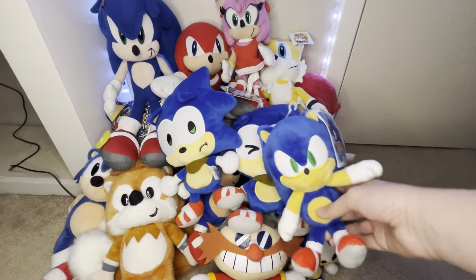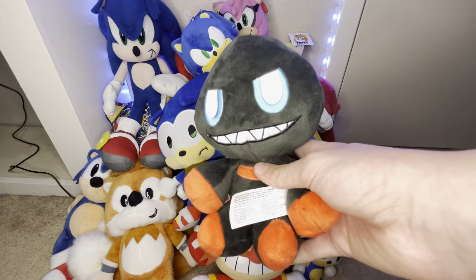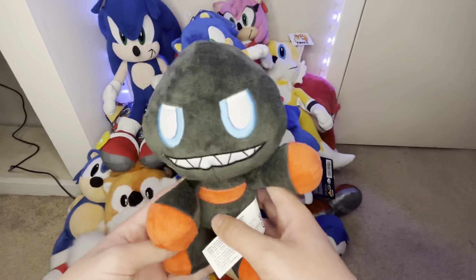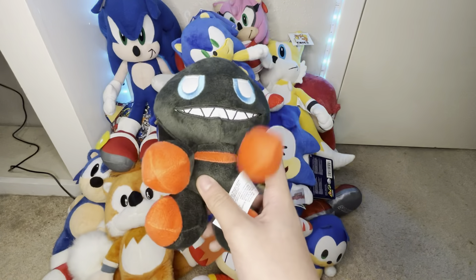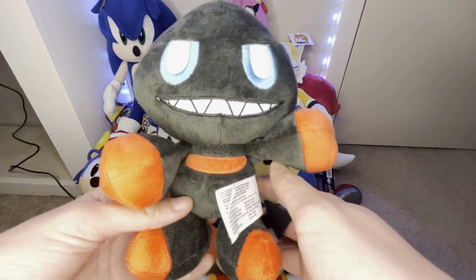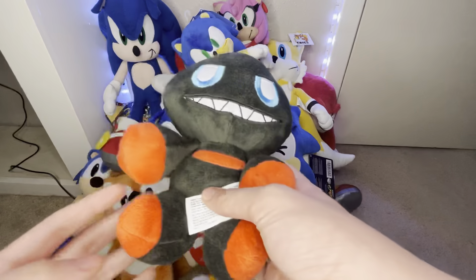Next, we got this Dark Chao from Jack's Pacific. I pretty much get all my Jack's Pacific plushes from Target, sometimes Walmart. I got this guy a year or two ago. I like this guy. I'm pretty sure he's the second Dark Chao plush ever made. This is a really well-made plush.